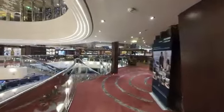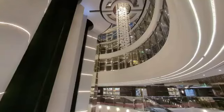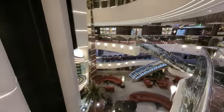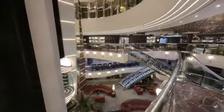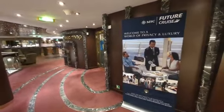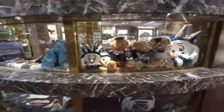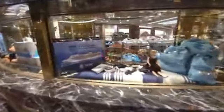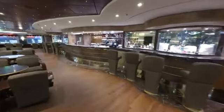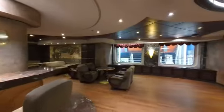We are back to the mid-ship atrium. This is a beautiful view from up here. We've got the MSC logo shop where you can pick up various things with the MSC logo on them, such as clothing — they even have a Lego set and little teddy bears. Right next to the atrium and the MSC logo shop is Cafe Italia. This is a specialty coffee bar and also has full bar service.